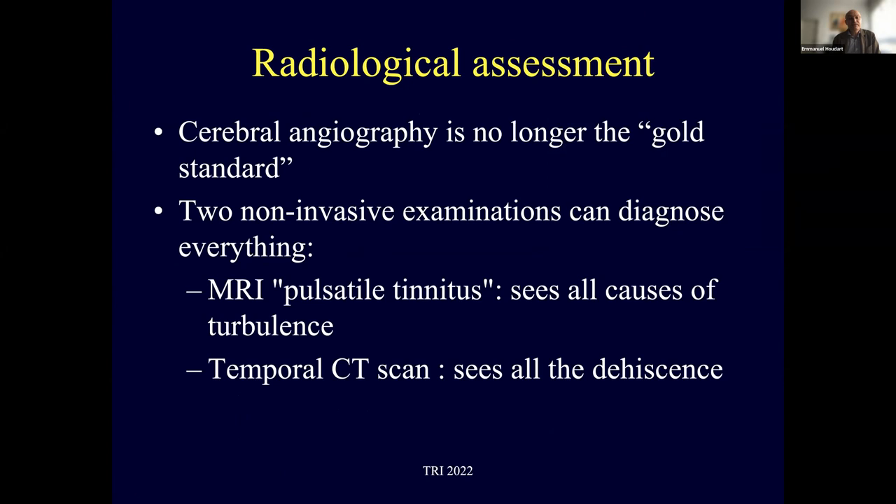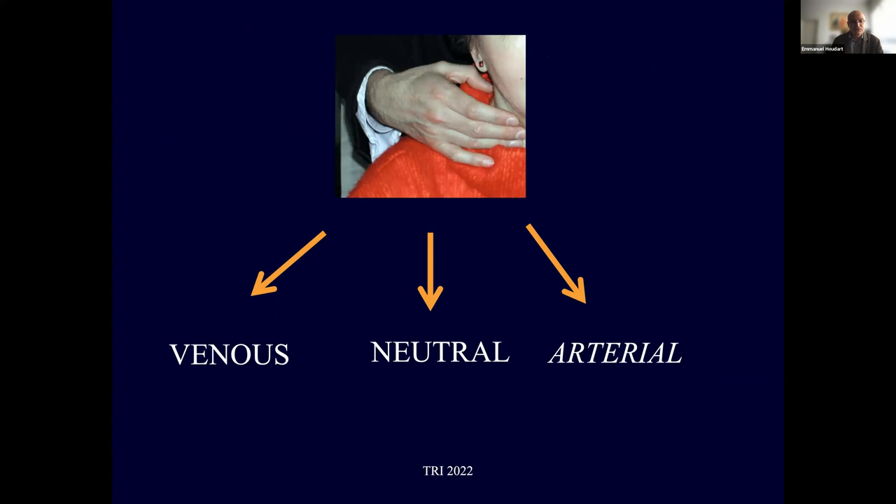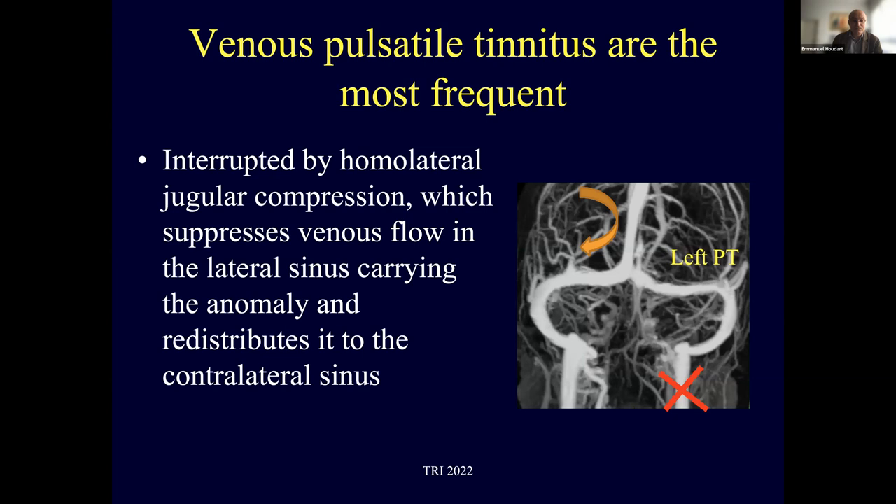The radiological assessment has dramatically changed since the beginning of my experience. Cerebral angiography is no longer the gold standard. There are two non-invasive examinations that can diagnose everything: MRI, provided it is a specific 'pulsatile tinnitus' MRI that identifies all causes of turbulence, and temporal CT scans that identify all causes of decency. Venous pulsatile tinnitus are the most frequent, according to compression results.